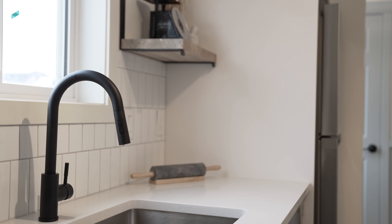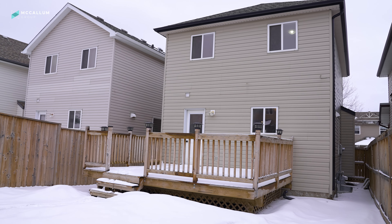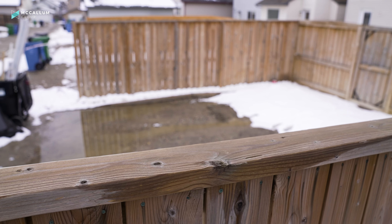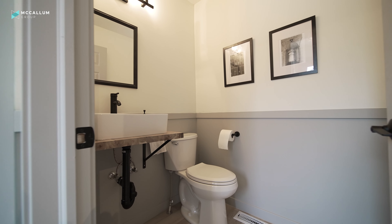On this main level, you'll find five-inch-wide luxury vinyl plank flooring. Just off the kitchen, you'll find the entrance to the backyard. You've got a great space here — room for a double-car garage, as well as a large deck, this mudroom, and this stylish little half-bath.